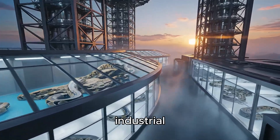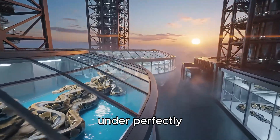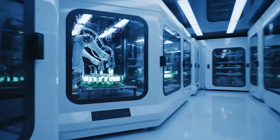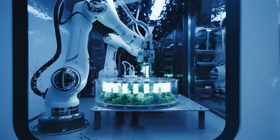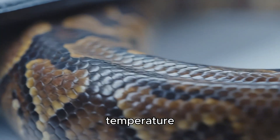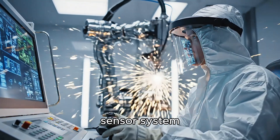In the heart of a closed bio-industrial complex, pythons are raised under perfectly controlled environmental conditions. Every parameter — temperature, light, humidity — is monitored by an automated sensor system.